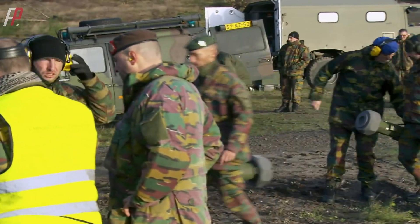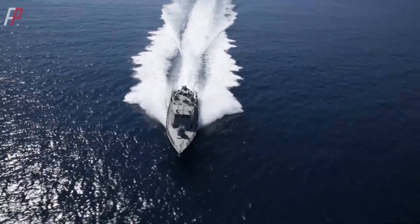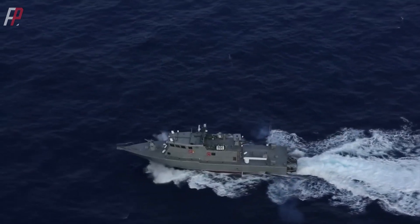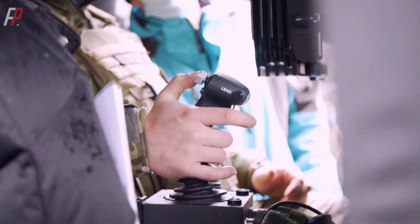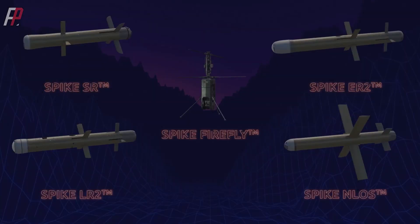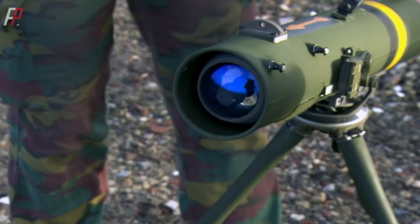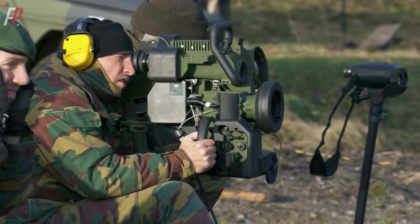In 2022, Finland made significant purchases of Israeli Spike anti-tank missiles. In the same year, the Greek Navy and India also selected the Israeli Spike NLOS to enhance the firepower of their fast attack craft. At the beginning of 2023, even the U.S. Special Operations Command equipped its light vehicles with the Israeli Spike NLOS missile system.